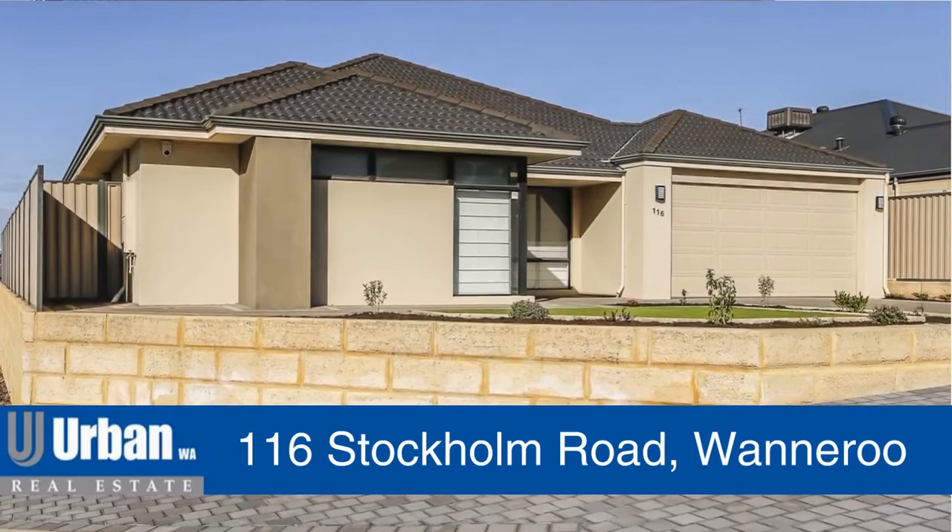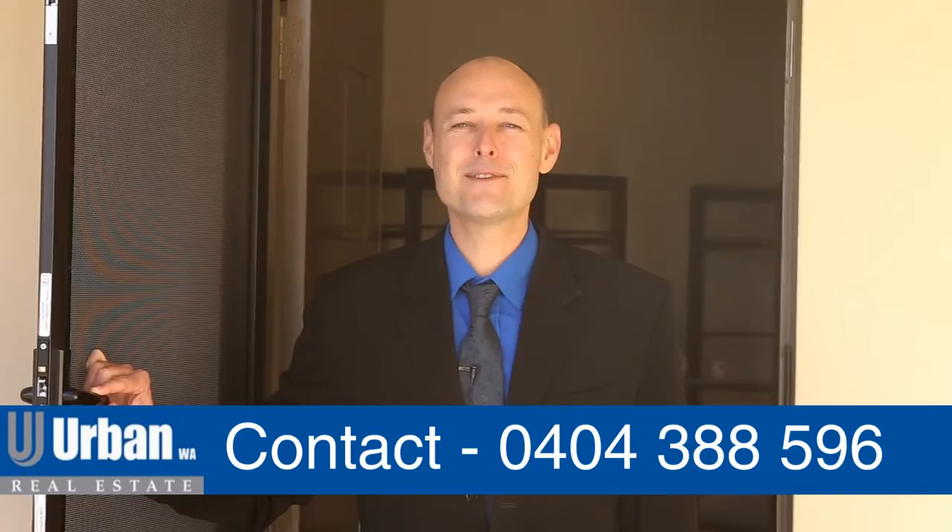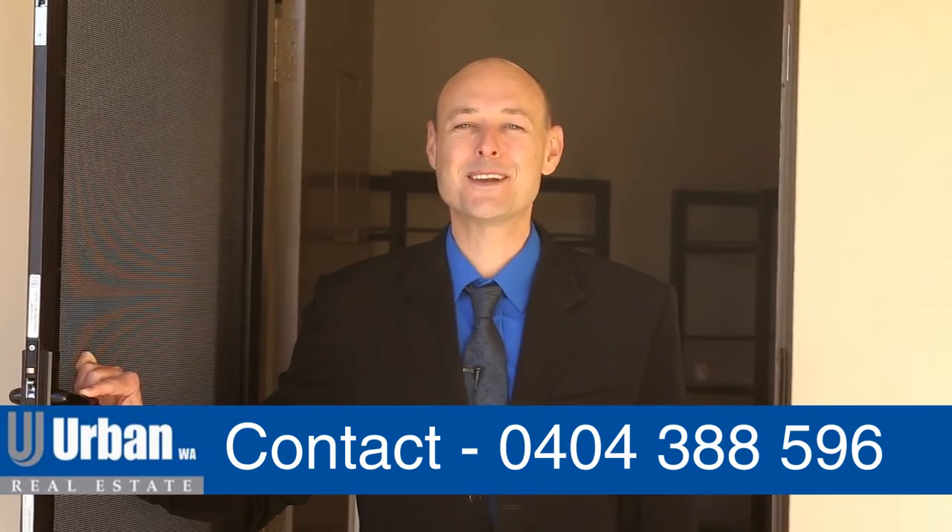Thanks for joining me on the tour of the home. For more information please give me a call on 0404 388 596. I look forward to seeing you at the home open.